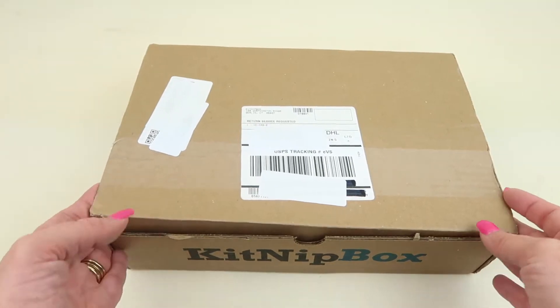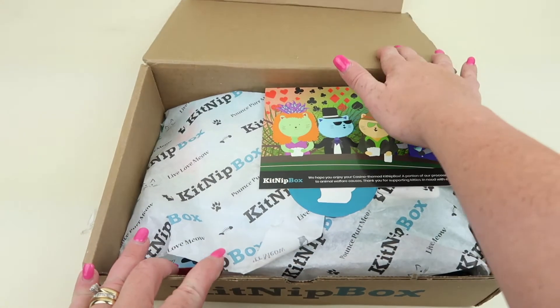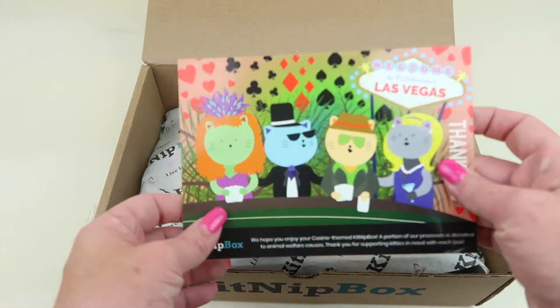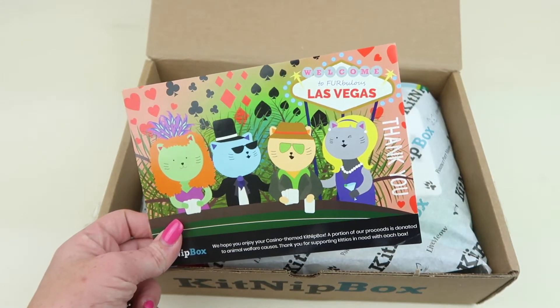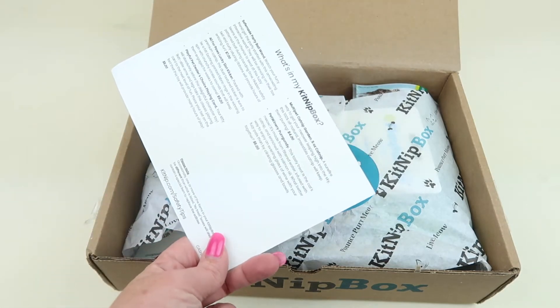Here's the box, and if you go to the website, you can also find out how to turn this into a toy for your cats — basically they make holes and put treats in there and things and they can play with it. The theme for this month is a casino themed portion, and a portion always goes to Animal Welfare Organizations. The back tells you what's in the box.